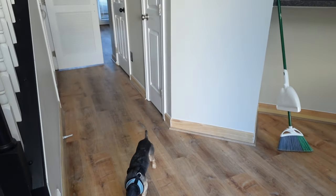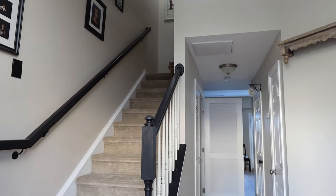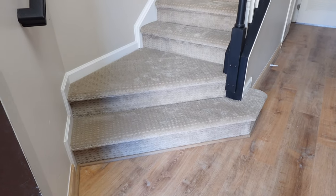So yep, that's it — that's the house, that's how it's looking. It's like a whole new house. I'm gonna go walk up my Tempur-Pedic steps now and get back in my bed.